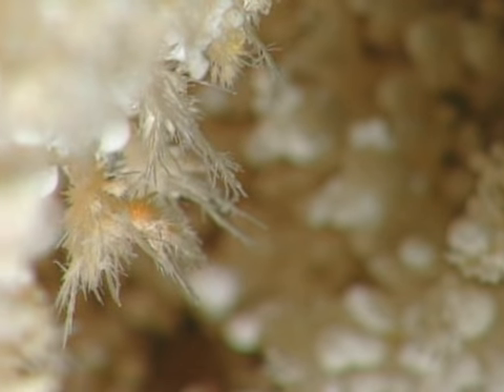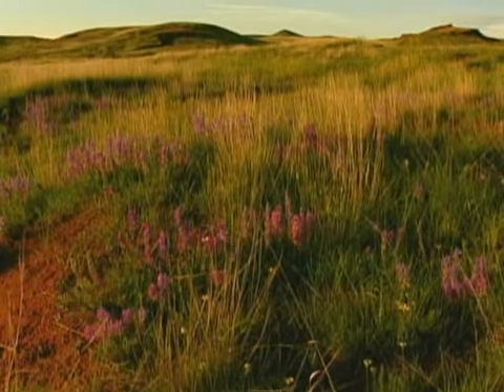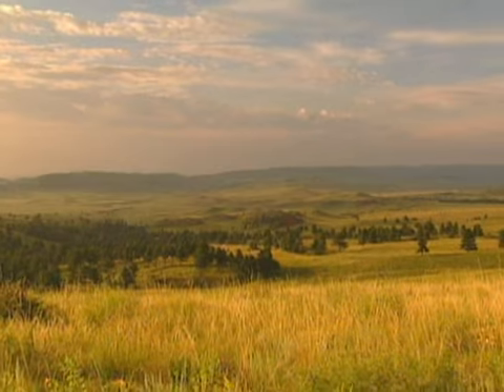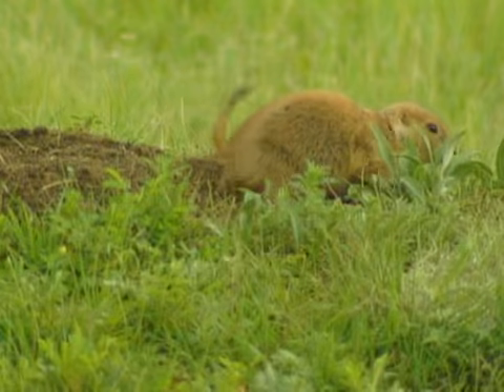The cave boasts unique and beautiful formations and the world's best collection of boxwork. The above-ground park offers panoramic views of sweeping prairies, where the bison and pronghorn roam and prairie dogs stand guard.